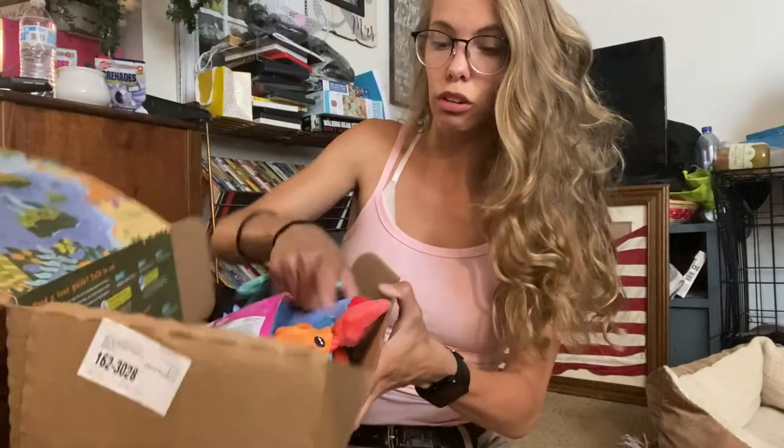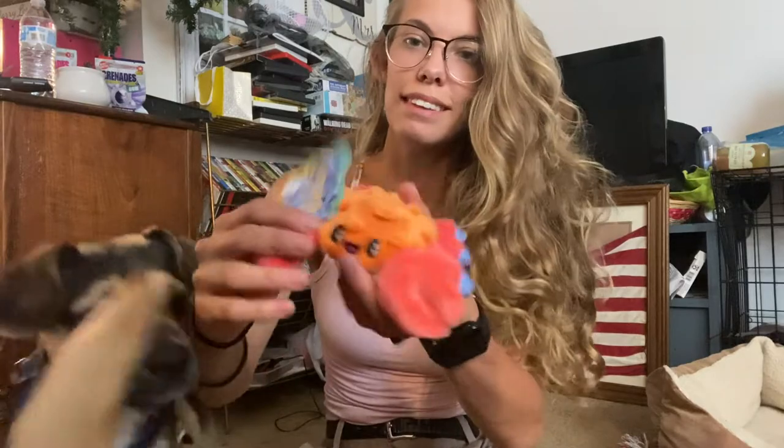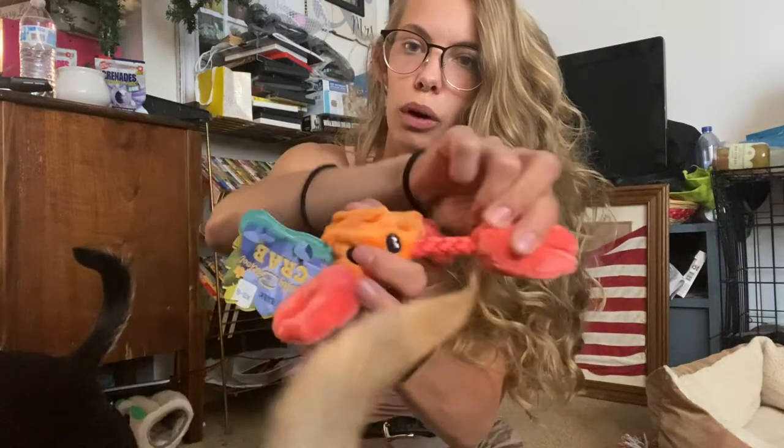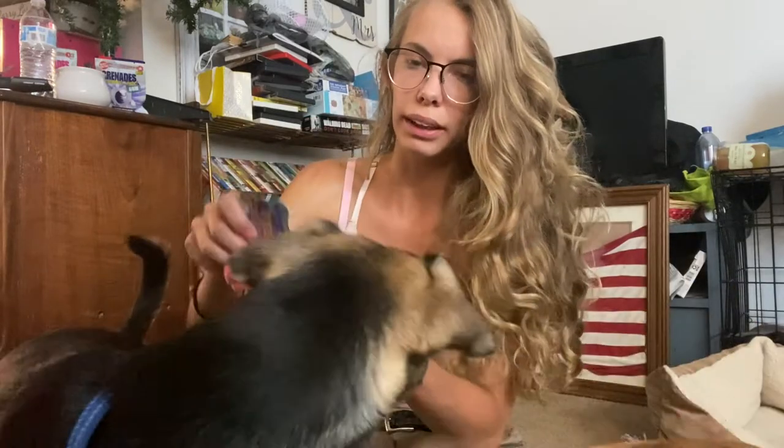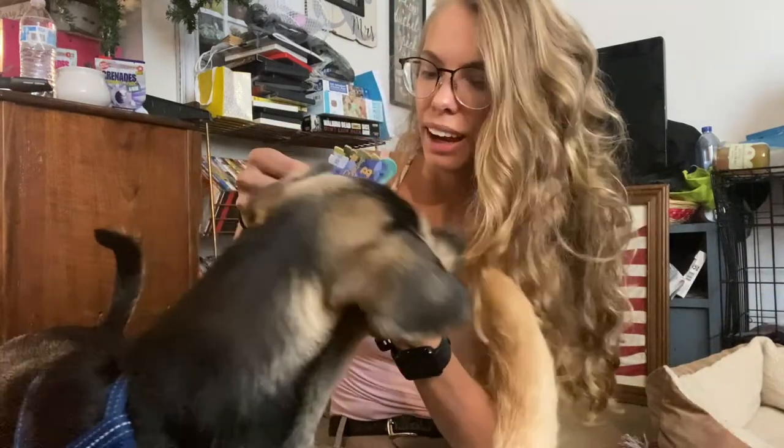I'll show you the toys before I show you the treats. Archer likes the crab — this one's a little crabby, he's got a rope that comes in and out, which is cool, and he has a squeaker. They have little fun facts about the toys, which I think is kind of cute. I picked the small dog size option.